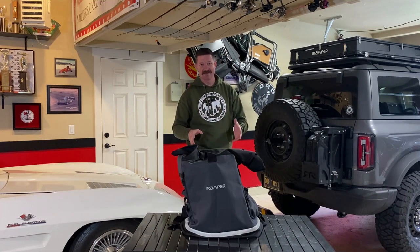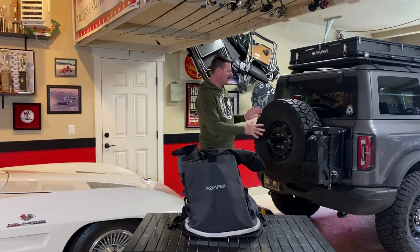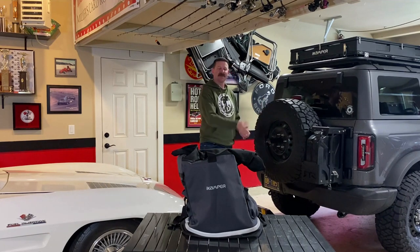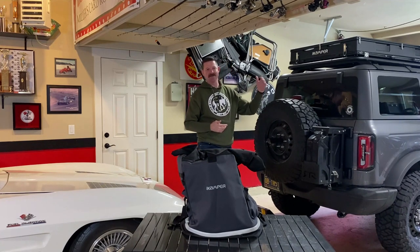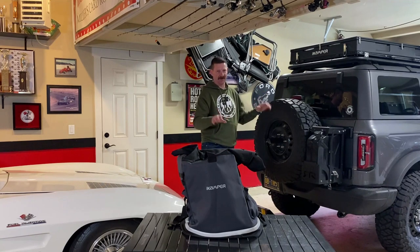What this product does, similar to a Trash-a-Roo, is it's a bag that straps on the back of your spare tire where you can put all of your garbage, all your cans and bottles. And if you do decide to use a duty bag, you can put it in there too, and it won't smell in your car.